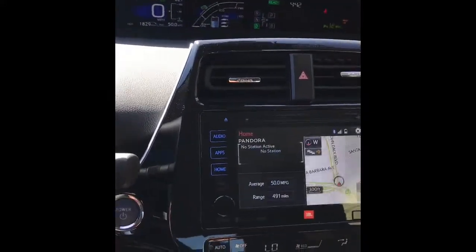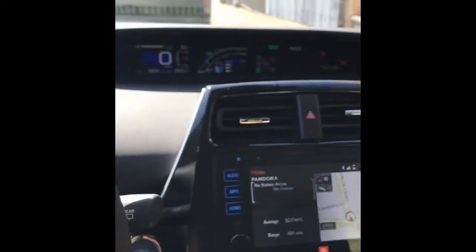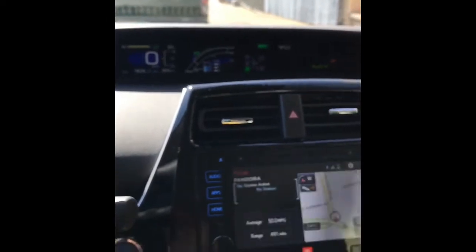I'm so happy I traded in my 2015 Prius for this new one, especially the adaptive cruise control — oh my god, it's like semi-autonomous.